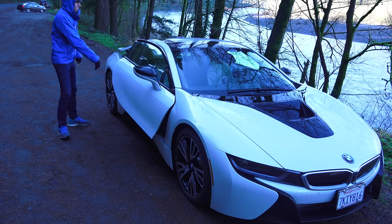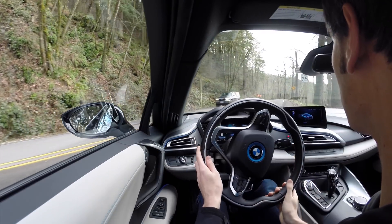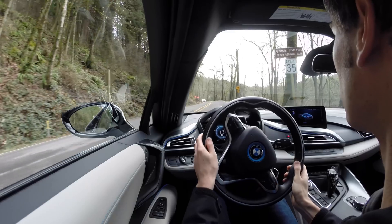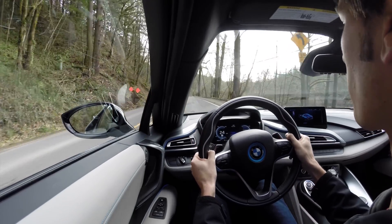And finally, number ten: pedestrian protection. Electric cars are extremely quiet at low speeds. As a precaution, a speaker broadcasts driving noise to the outside when the vehicle is in electric operation up to 20 miles per hour, so pedestrians are aware of it.